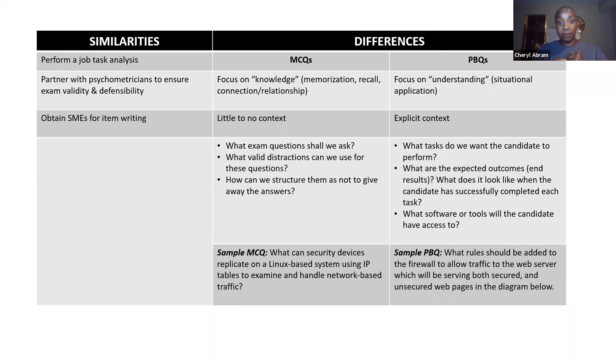PBQs have context to them. Now when SMEs are creating exam questions for the MCQs, the kinds of things they want to know are: what kind of questions do we ask, what kind of distractions do we need to put in there? For PBQs, they're asking: what tasks do we want this candidate to perform in this performance-based question? What software or tools will they need access to in order to provide a solution? That's a whole different mindset. I'm going to need you to get into the mindset of the people who created the PBQ problems.